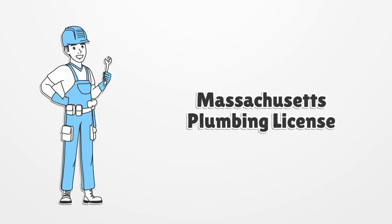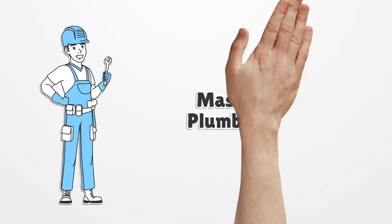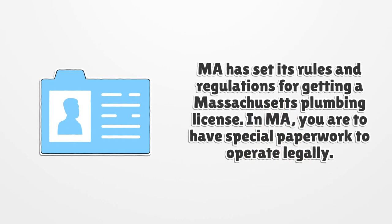Massachusetts plumbing license. MA has set its rules and regulations for getting a Massachusetts plumbing license.